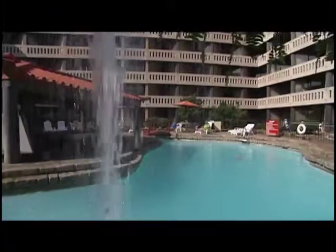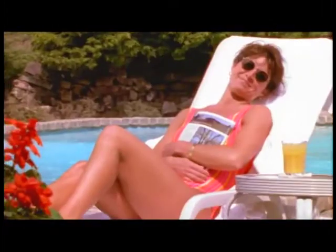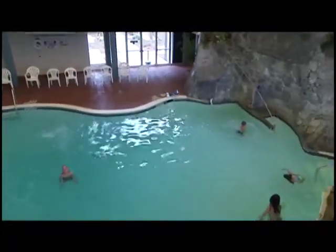One thing you'll quickly notice is that guests can take their pick from two beautiful outdoor pools. In addition, there's a climate-controlled indoor pool for your enjoyment.